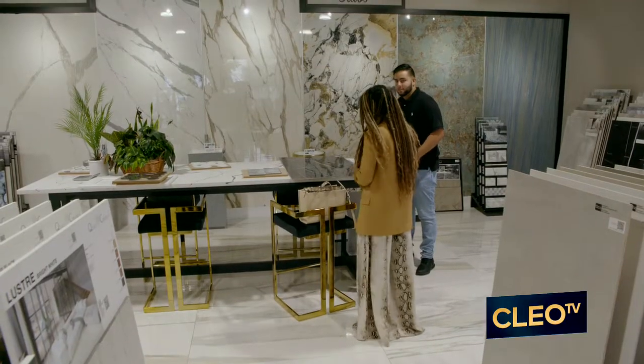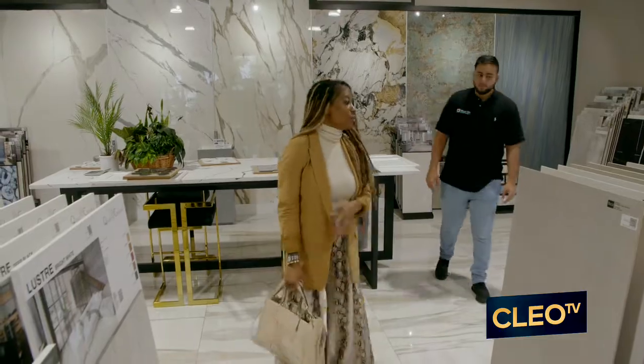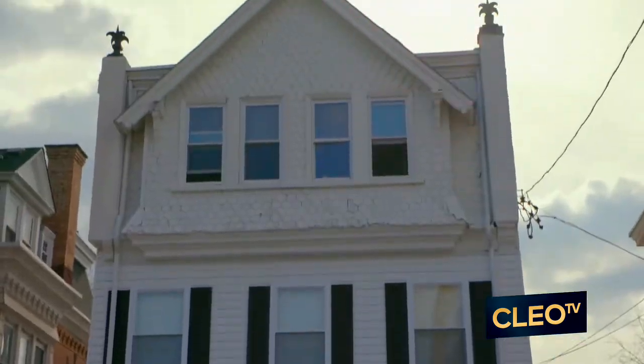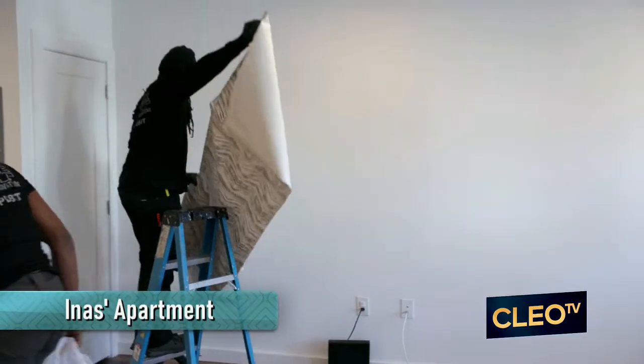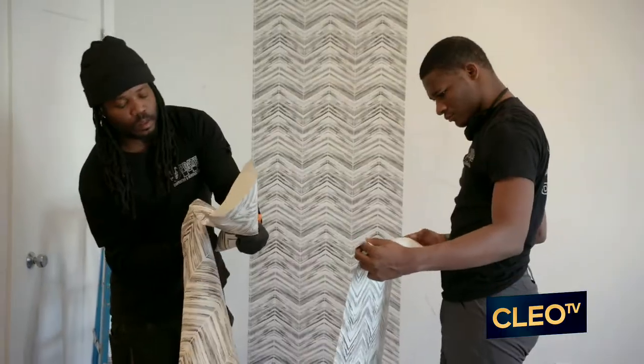So I'll get my measurements and get that over to you so we can get it ordered. It's week two over at Inaz's project, and today Dre and his team are working on getting the wallpaper installed in the living room.